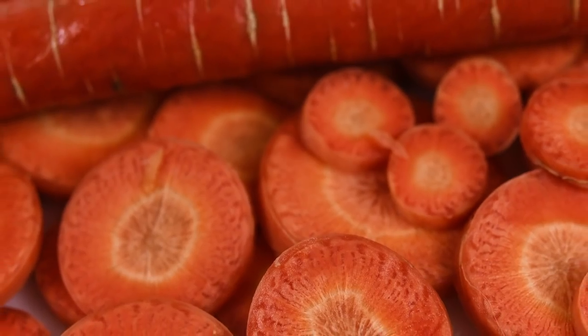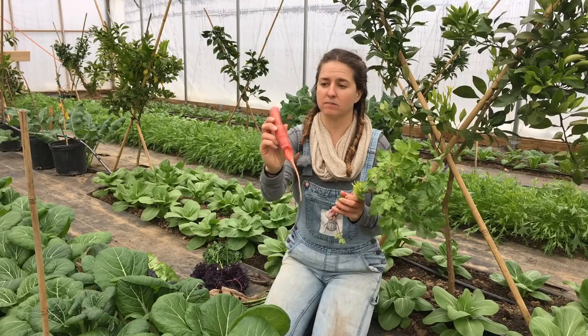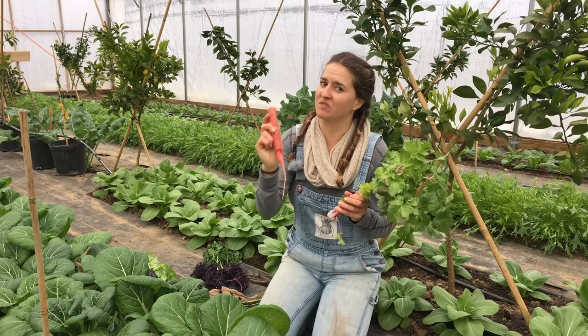This is the Kyoto red carrot. It's an excellent wintertime carrot — bright red, rich in antioxidants, and indeed very crunchy.